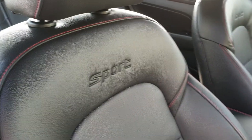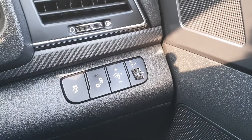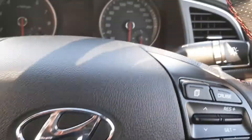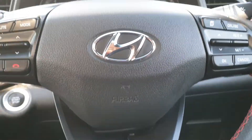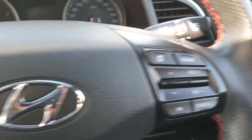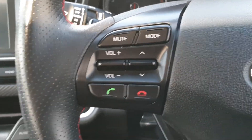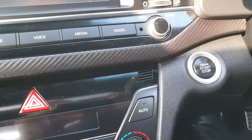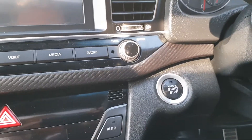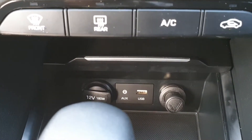Beautiful finish on all these seats. Let me just get inside the vehicle quickly. The vehicle comes with blind spot monitoring, automated headlights, cruise control very easily managed on the steering wheel, your audio functions and Bluetooth, as well as keyless entry and keyless start.